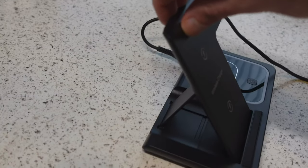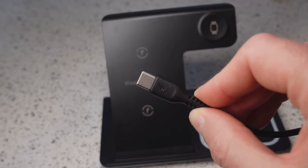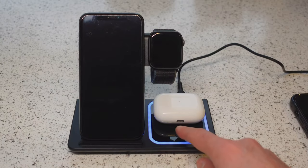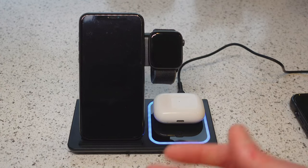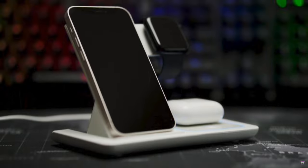The wireless phone charger features a dual coil design to ensure a wide charging area. It also comes with overcurrent protection, over-voltage protection, overheating protection, and foreign object protection. The breathing blue light indicates the device is charging, while a flashing blue light means the device is either not in the right place or there's a foreign object in the way. The light can also be manually turned off. It truly makes for a handy one-stop station for all your smart gear.